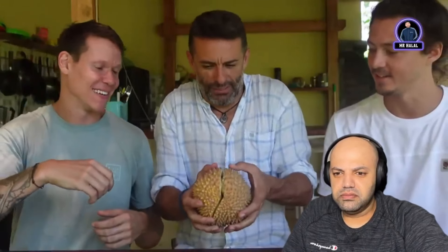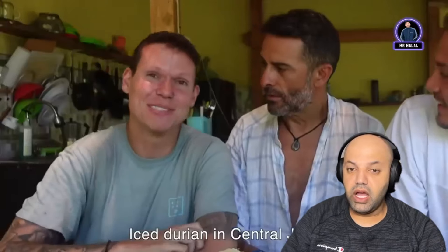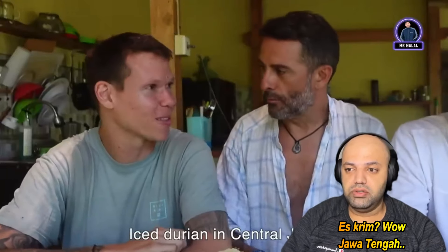Oh, this is sharp — yeah, how do you say sharp? It looks so good, it smells so good. Durian, let's go! Okay, time for the durian test. The first time he tried it was with three of them — it was ice durian, central Java, so good. He said he doesn't like the essence though, it smells so weird.